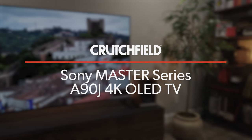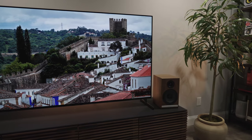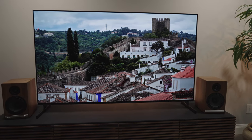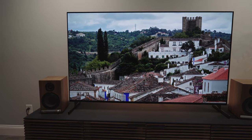Hey, I'm JR, Training Manager here at Crutchfield, and in this video we're going to be talking about and looking at the Sony Master Series XR A90J series of 4K TVs. It's available in three sizes: the 55-inch, a 65-inch, and a humongous 83-inch screen TV. We have the 65-inch on display here in this video.